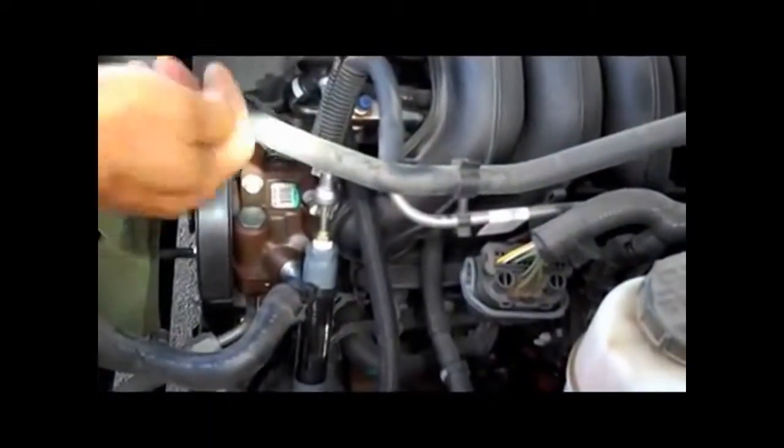What we do is we take this fuel line that was hooked up to the injection rail right there. We just take that quick disconnect tool, pop it off of there, and we put it right here.